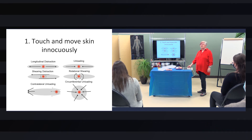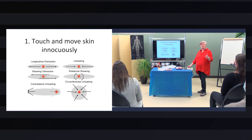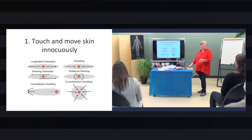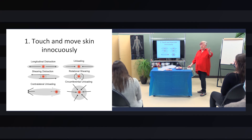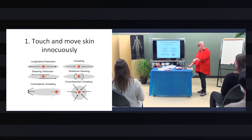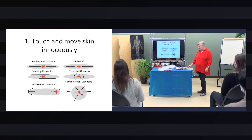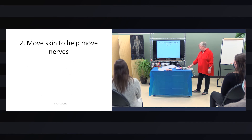It's like being a jazz musician and improvising all the time instead of playing classical and having to do things according to some strict protocol. We've tossed the protocol out and you make up your stuff as you go — whatever helps that person in that moment individually, because n equals one. You can move skin to help move nerves.